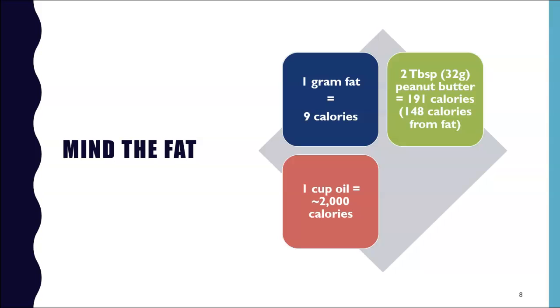You also want to watch your oil consumption. It is the most calorie-dense food by volume — one cup of oil contains almost 2,000 calories with no fiber and no bulk. In cooking or on top of a salad, you want to aim for one tablespoon per day. Healthy fats are essential — just be mindful of how much you're eating.